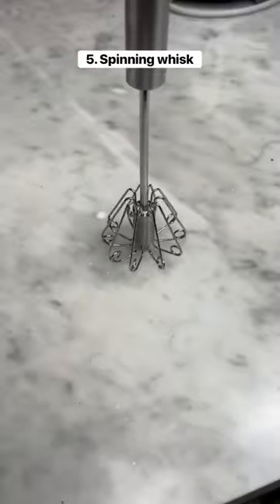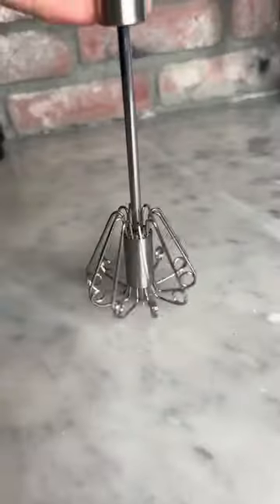This is a spinning whisk which makes it easy to stir things. All you have to do is press down and then it starts mixing.